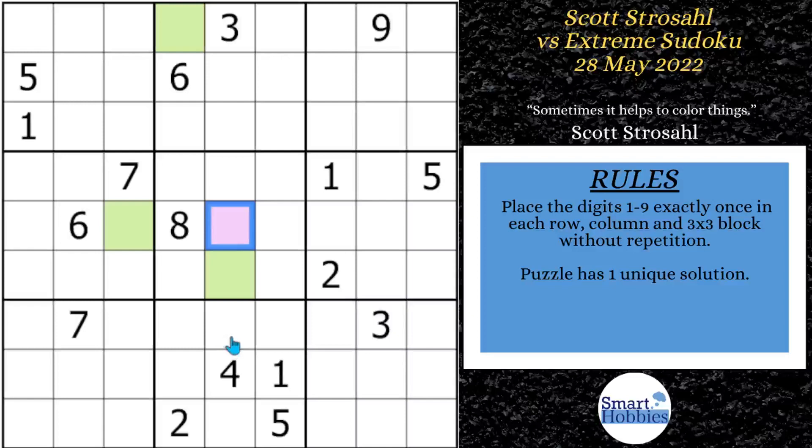Greetings, friend. I will show you how Scott Strosel solved this extreme Sudoku and the significance of these colored cells. I'll also cover what he did well and what he missed through my positive video on what-if moments. Click below if you want to give this puzzle a go.